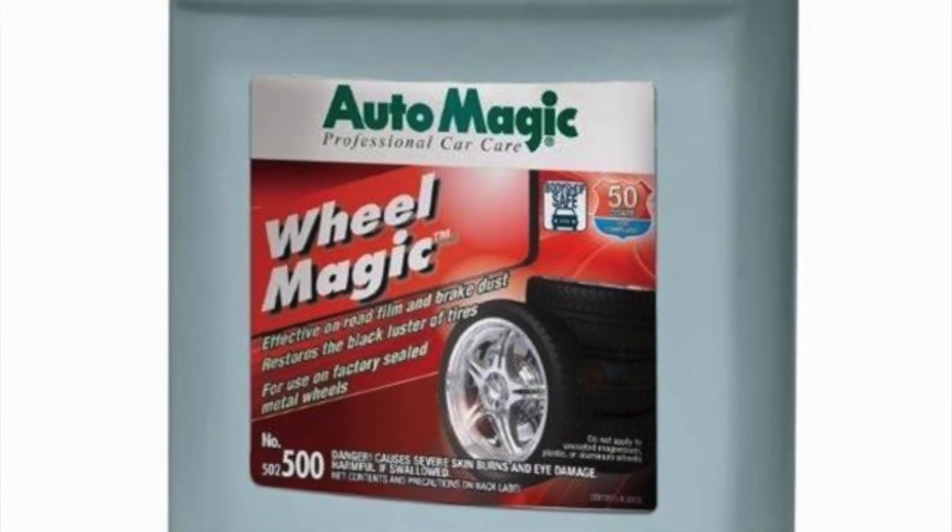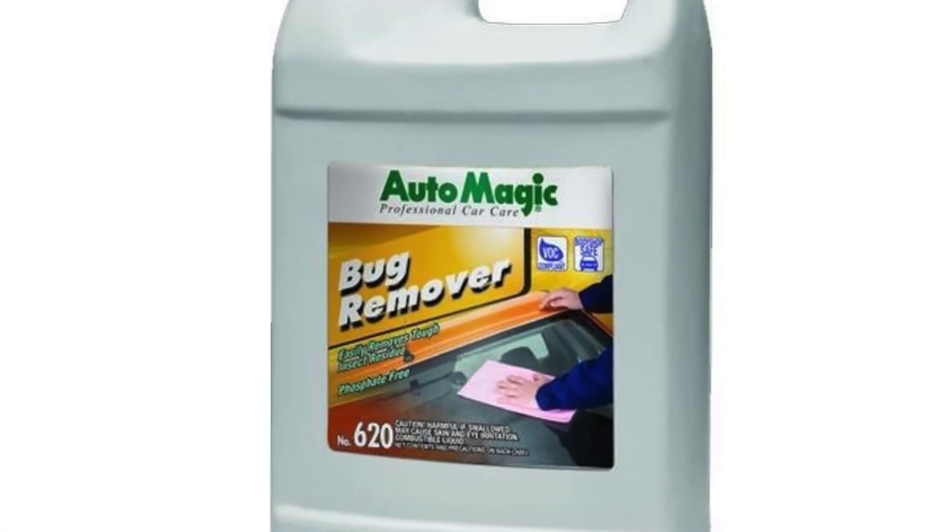This morning I had the pleasure of demoing two of my favorite products that I've ever used. Number one, Wheel Magic from Auto Magic, and number two, Bug Remover. So first of all, Wheel Magic — a non-acid wheel and tire cleaner, ready to use, super fantastic. It's like the infomercial product. It's unbelievable.